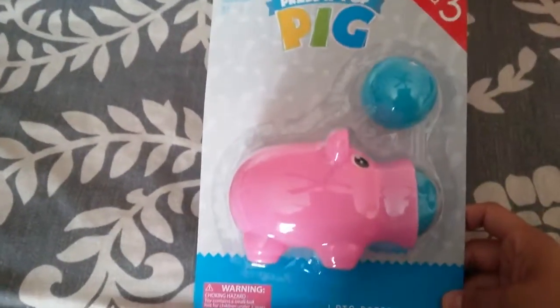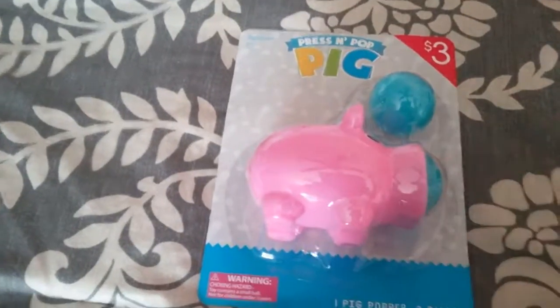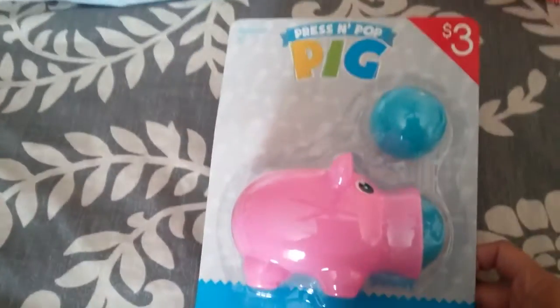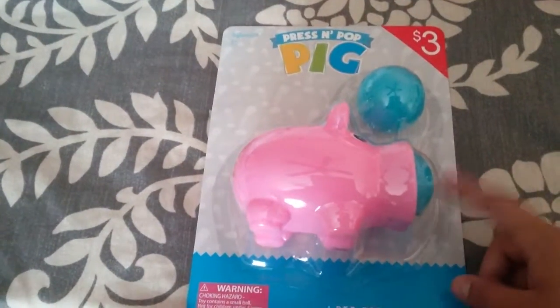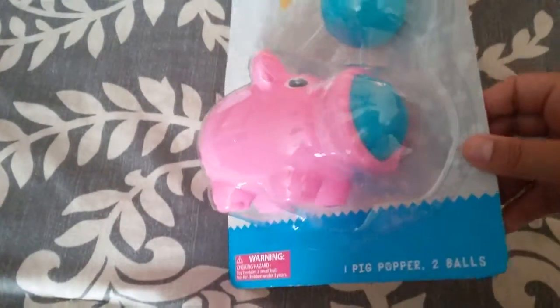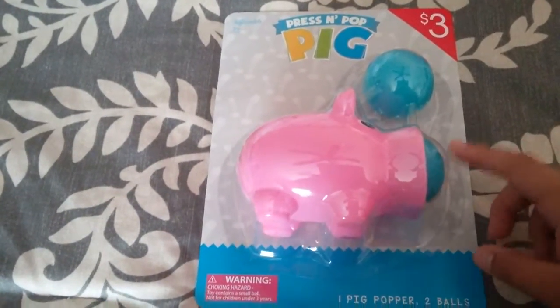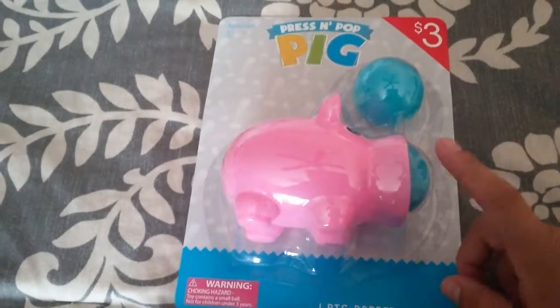The next item I actually saw passing the dollar spot. I didn't want to shop in there because I didn't want to spend that much money, but I saw this on the end cap as I was walking in. I thought it was super cute for my toddler — she's loving balls right now. It's a little pig; they had different ones like monsters and dolphins, but I just grabbed this one.